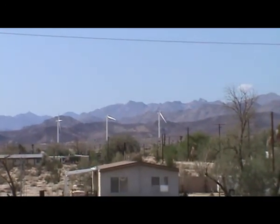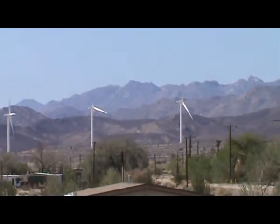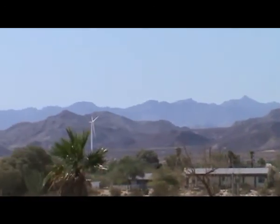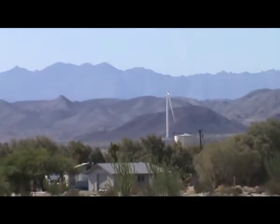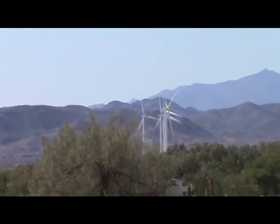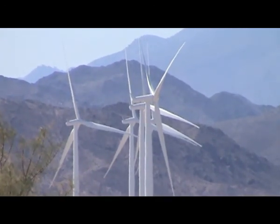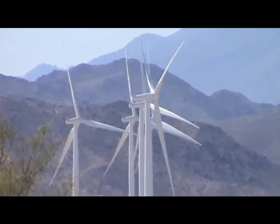Yet somehow this project was able to move forward and the winds weren't questioned by any of the staff. On September 5th, 2013, at the Ocotillo Wind Project, with winds at two miles per hour around 9:30 in the morning — not one wind turbine moving on the entire project. Once again.